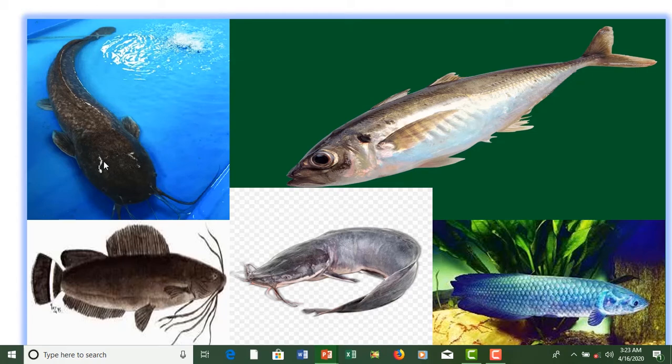Here you can see Clarias gariepinus and the black gariepinus. You can identify the head — there's a distinct end point, and then another section starts. That is how you identify the head. This is your Mozambique dodge — you can see how big the head is, and it grows longer as well.